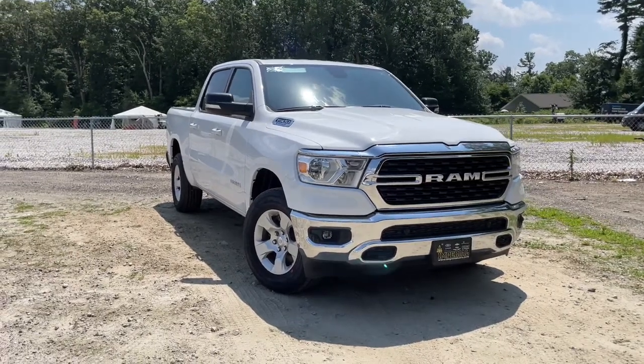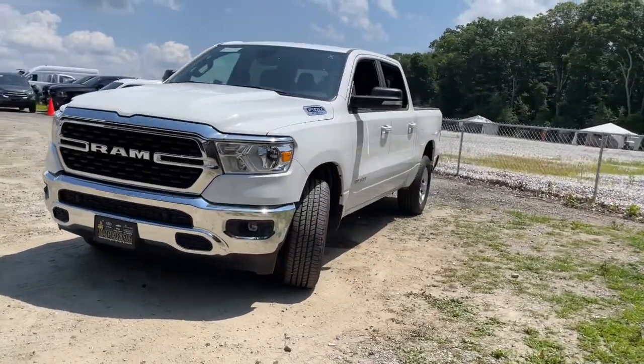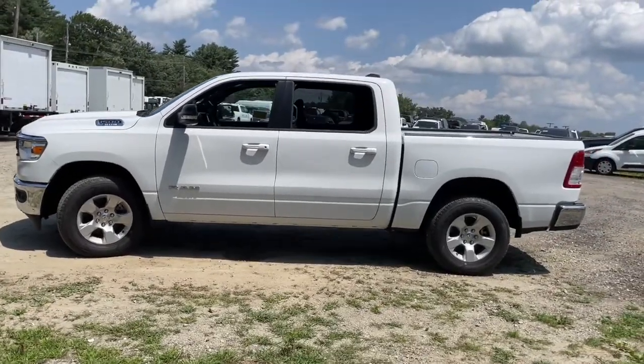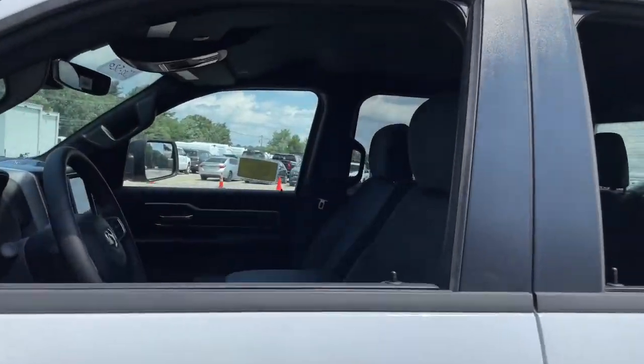Introducing the 2022 Ram 1500. Rise to every challenge with confidence in the Ram 1500. Its impressive towing capacity, advanced safety features, and passenger comfort keep you cool under pressure. These are just some of the great options this vehicle comes with.